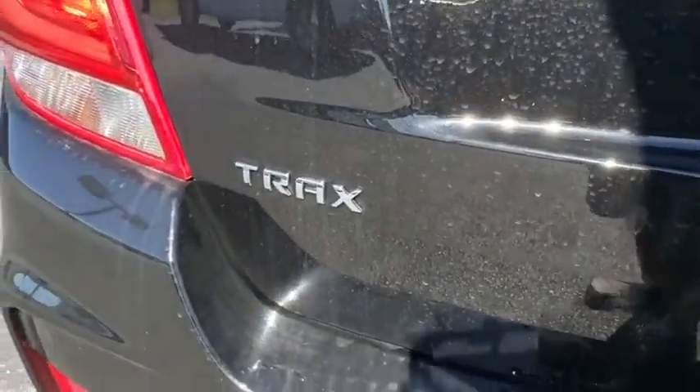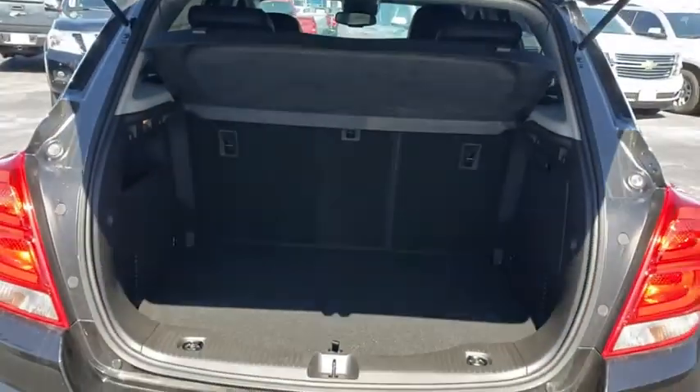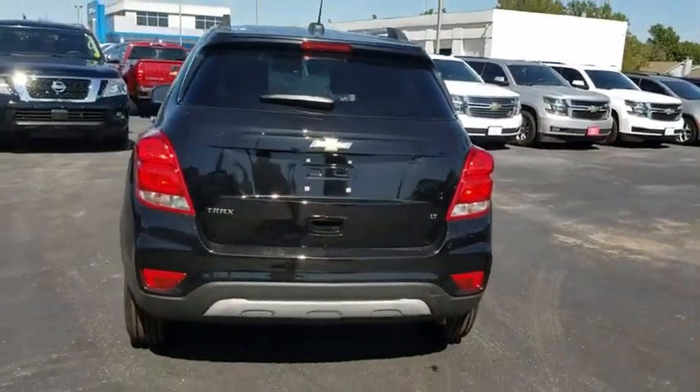Bluetooth, power steering, adjustable steering wheel, floor mats, keyless start, cruise control, aluminum wheels, AM FM stereo radio, rear defrost, front wheel drive, MP3 player, passenger airbag.